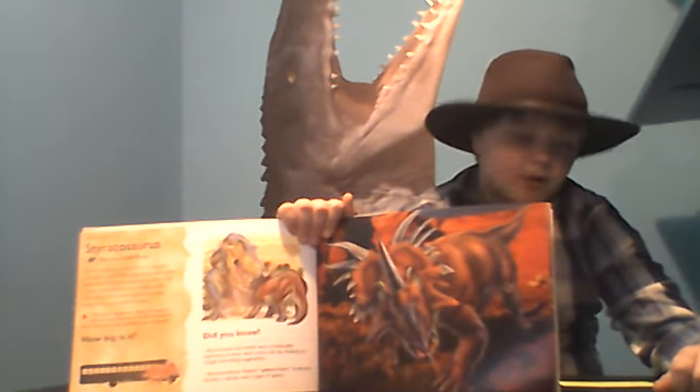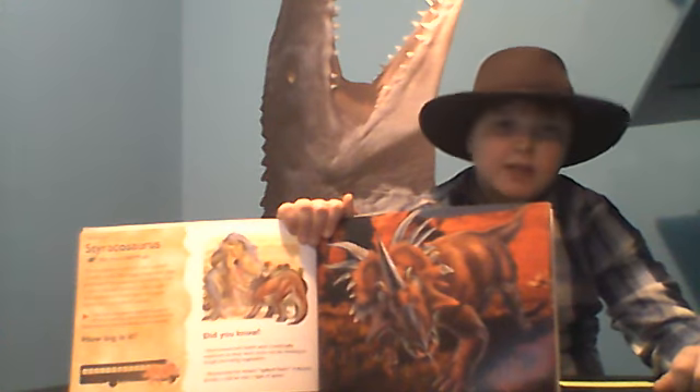It was 18 feet long, 6 feet tall, and weighed 6,000 pounds.